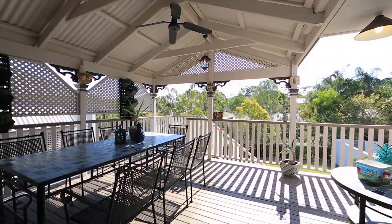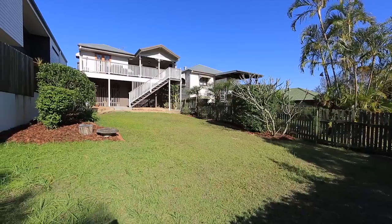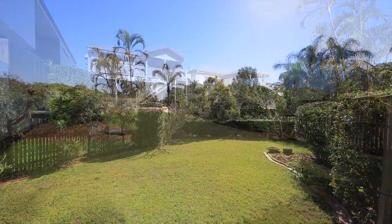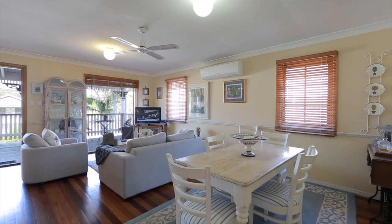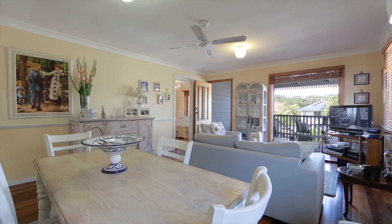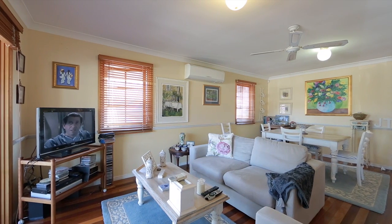On the high side of a quiet street, this ultimate Queensland renovator is positioned on a 405 square metre allotment and has three generous-sized bedrooms, each with built-ins. The spacious kitchen opens to an open-plan, air-conditioned living and dining area, all with polished hardwood floors.